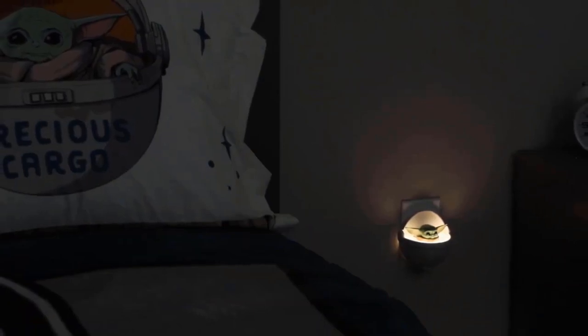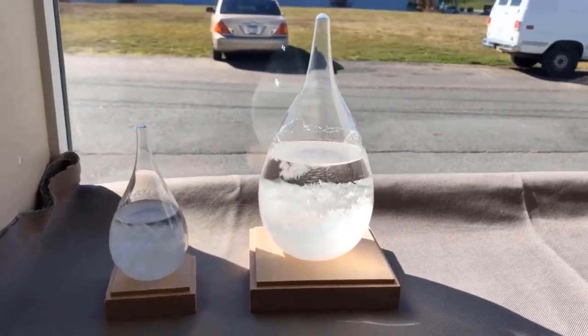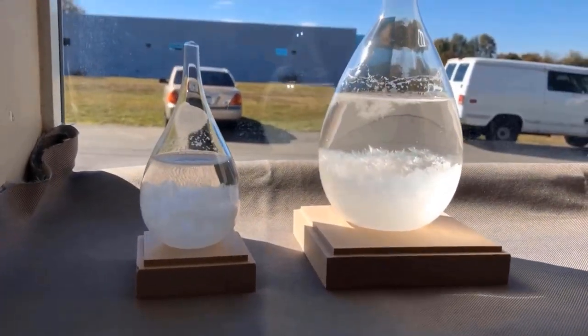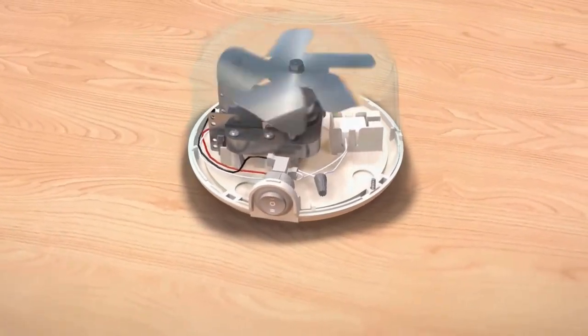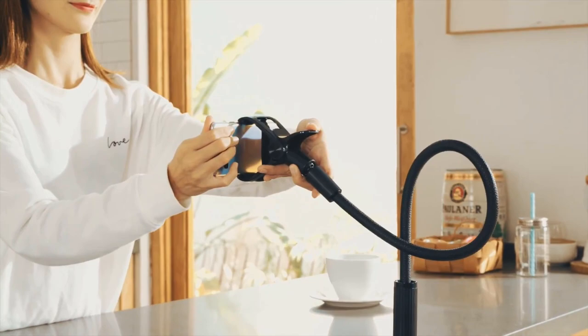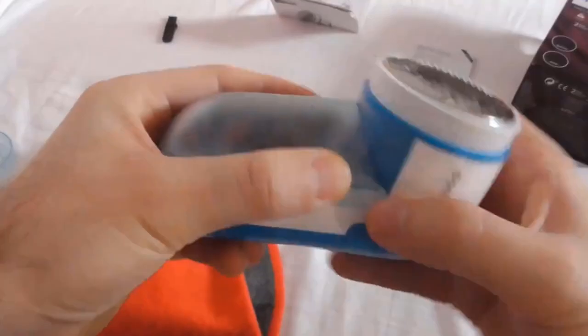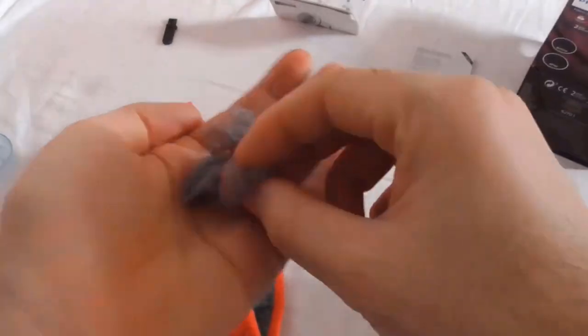Did you know that you can decorate your room with a Baby Yoda lamp? Or you can have weather prediction with a cool storm cloud weather predictor? You'll be amazed to know that you can find these and some of the coolest gadgets like this on Amazon. Today we have brought this video consisting of the 10 coolest Amazon gadgets for your room. Let's get started then.